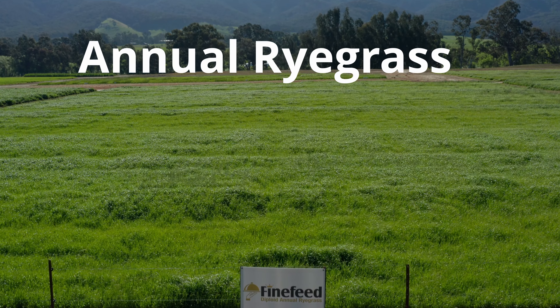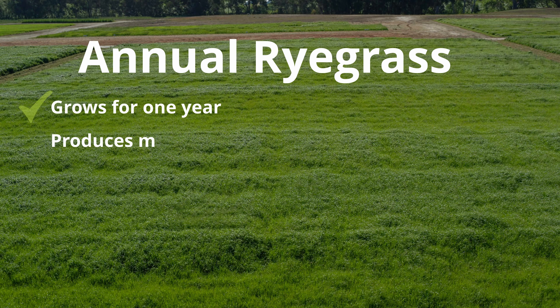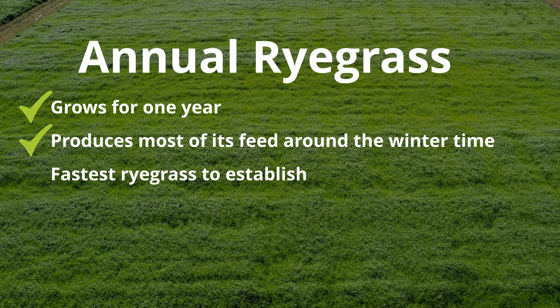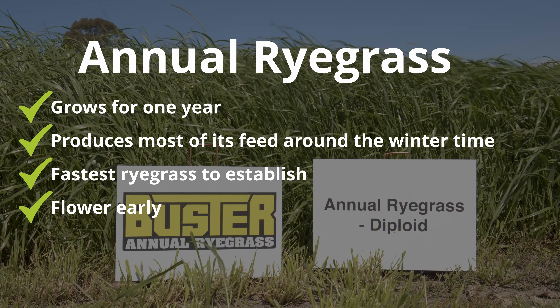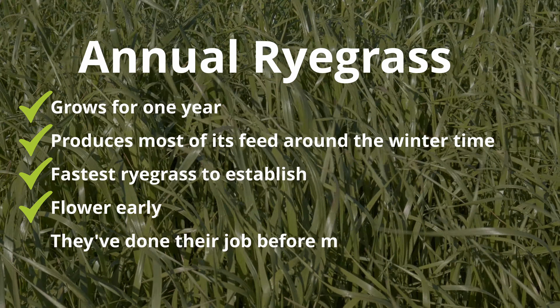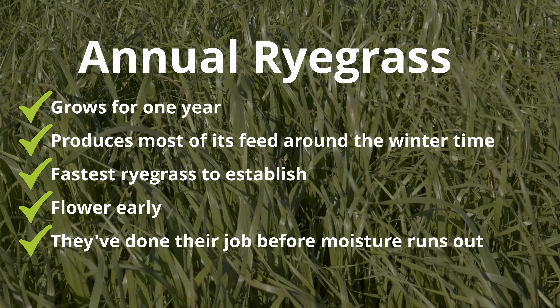An annual ryegrass is just what the name implies — it grows for only one year. In that year it produces most of its feed around winter. Annual ryegrasses are the fastest of all the ryegrasses to establish and they usually flower around the end of October, doing most of their growing in that winter to early spring period, before finishing as the rains run out in mid to late spring.